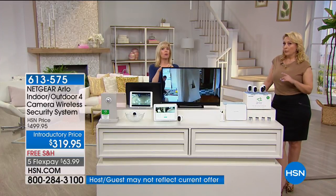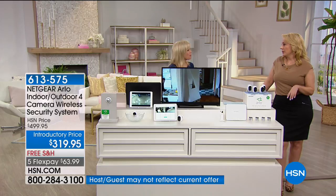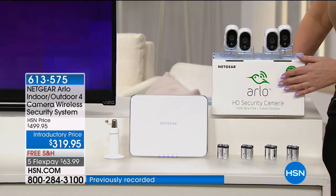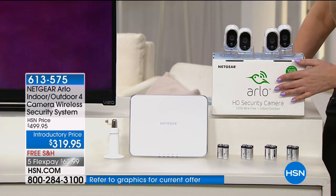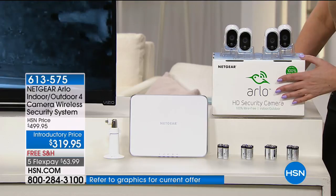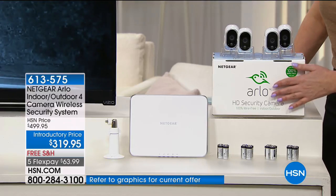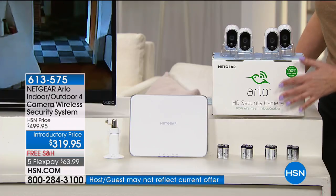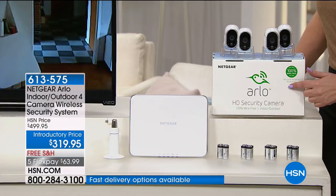You're also getting a permanent mount, which you can put on a fence post or maybe a tree. Remember, this is Wi-Fi. We started out with 400 units and 65 sold as we were getting ready for the show. There are 337 of these remaining. This was a last-minute call — we got a few hundred to do one presentation. I have 336 remaining at $63.99 on five FlexPay with free shipping and handling.